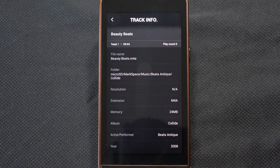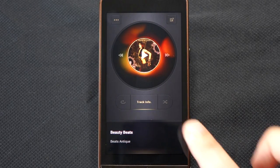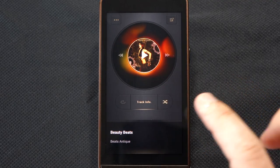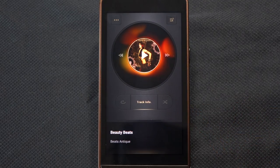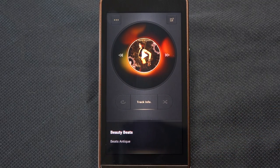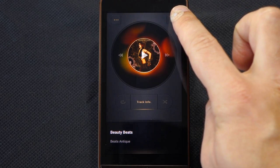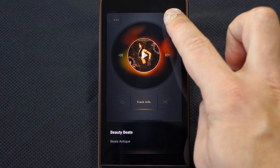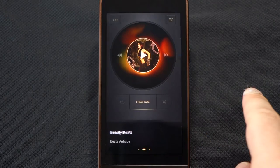There's the album art again with the play button overlaying it, and forward and back on either side. Below that is the track info button, which brings up useful information about the file and track being played. You also have shuffle and repeat buttons on either side of that, as well as track information below. Pressing the top-right button takes you to the playlist or album where you selected the track from — in this case the jukebox feature, which I'll talk about in just a minute.